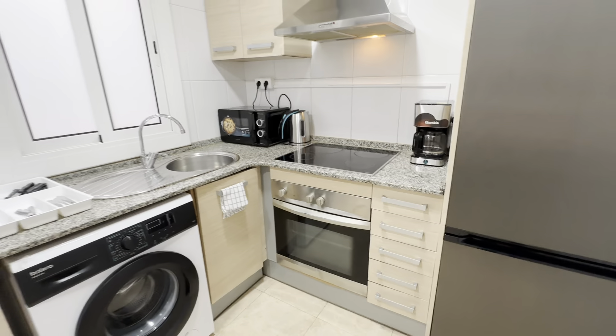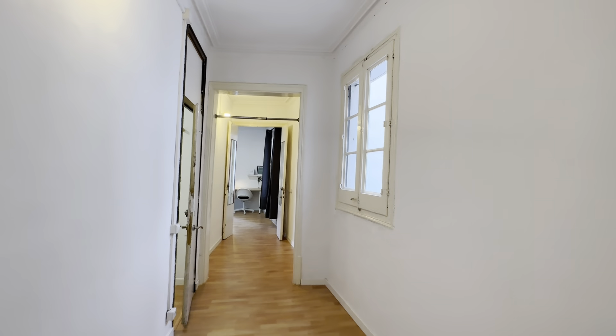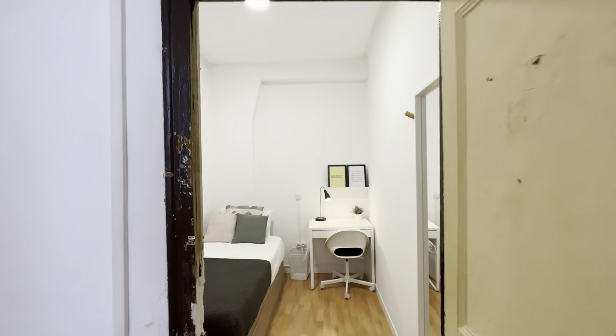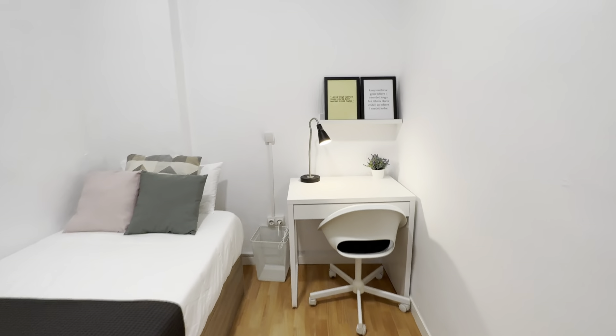Microwave, oven, toaster and boiler, and of course freezer and fridge. Four different trash bins. Then the third room — with a single bed this time, same with storage below. You have your wardrobe, mirror, hanger and desk.